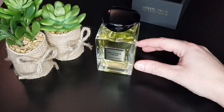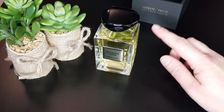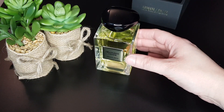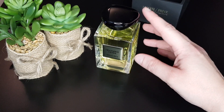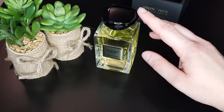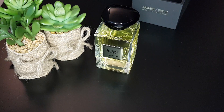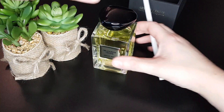As usual, I bought it second-hand — it was a second-hand bottle but it was new, and it didn't disappoint me. I'm going to spray it on paper and talk about the scent now.